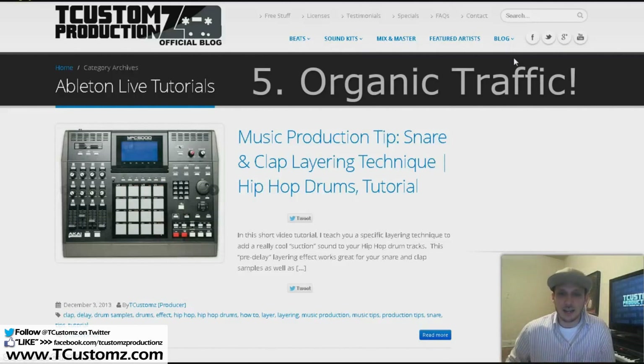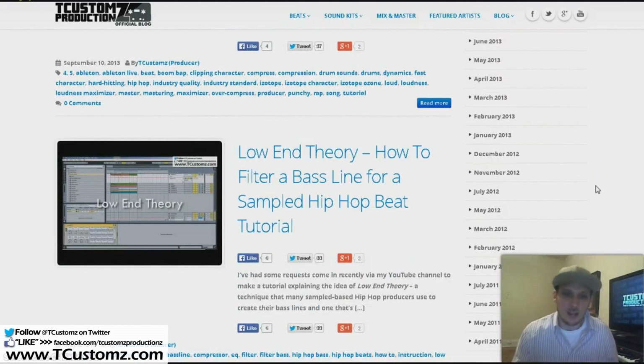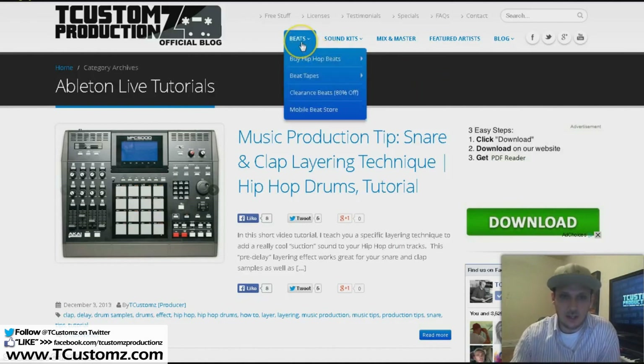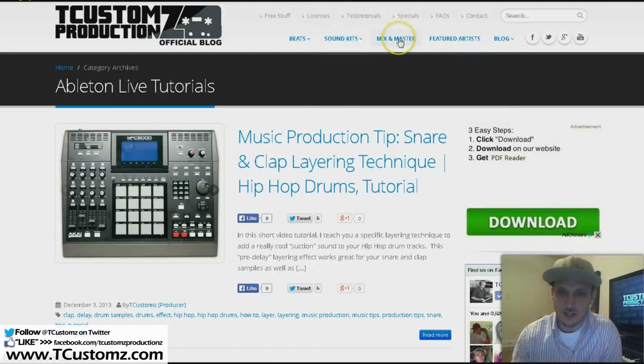That leads to point number five: organic traffic. A lot of people misunderstand one of the big factors of having a personal website — with the ability to blog, you can get extra organic traffic and rank for certain keywords. I do a lot of Ableton Live tutorials and I'm actually ranking in Google and YouTube for certain keywords. With a SoundClick page you only have one link, but with my site people can find me from a variety of places — off a Google search for a drum kit I've created, or for mixing and mastering. Having all these search topics people can find you from really helps boost your organic traffic and ultimately your site's ranking.